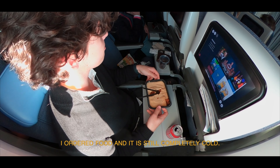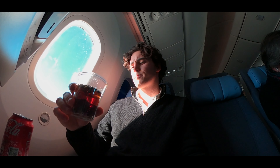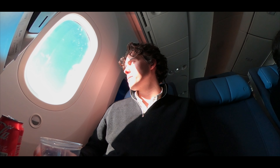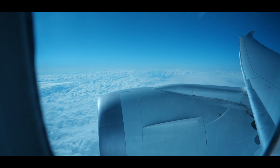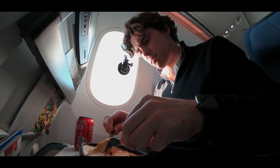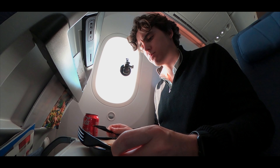I ordered the food and it's still completely cold. The bottom is warm but everything else is completely cold. In the end I received my lasagna not 5 minutes but 15 minutes later, with just around 5 minutes left before the crew needed to prepare the cabin for our descent into Barcelona.